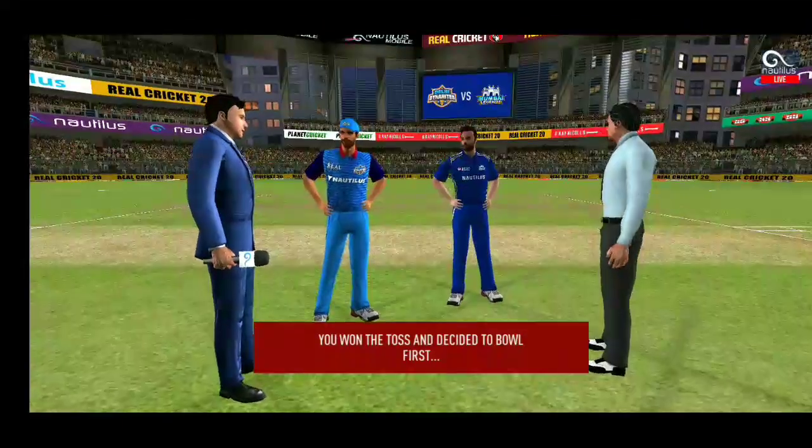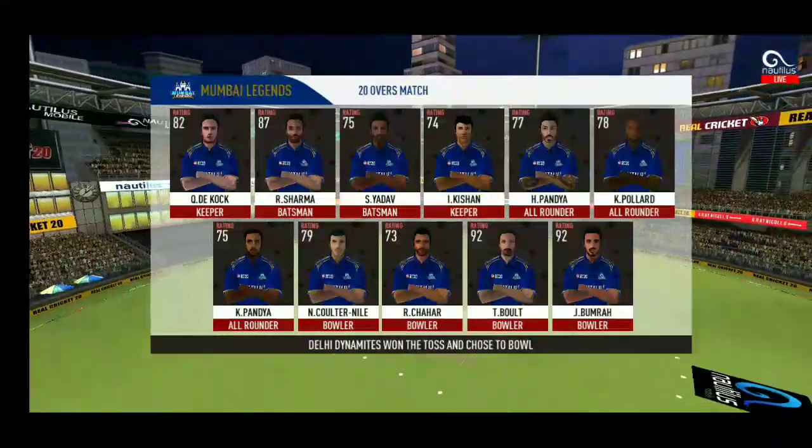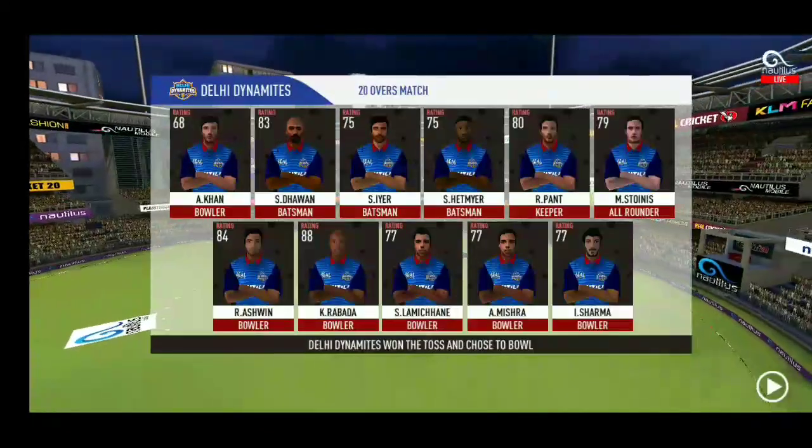Tails is the call and tails it is. It's a good toss to win. They really need to make the most of the conditions now. These are the playing 11 for the respective teams.